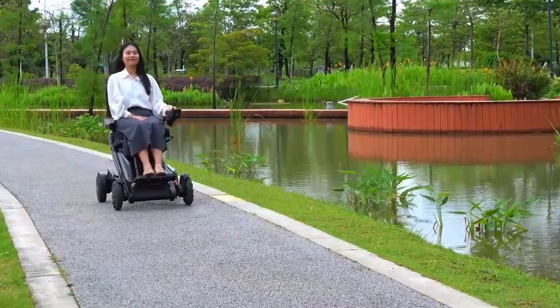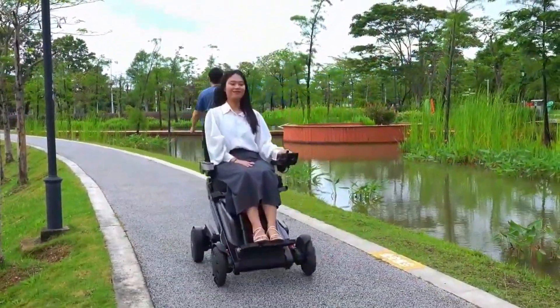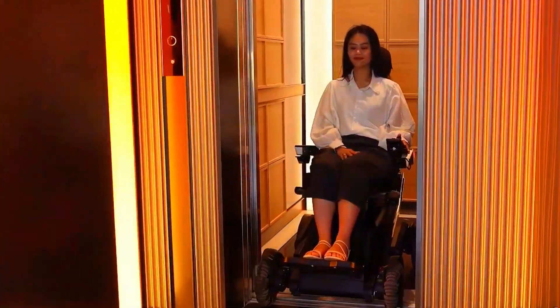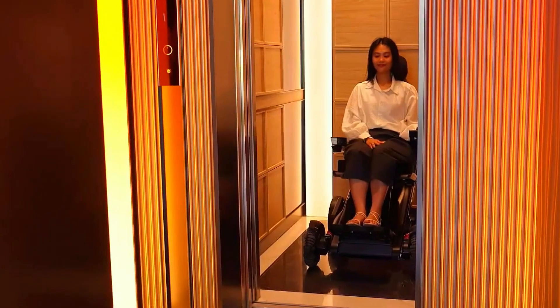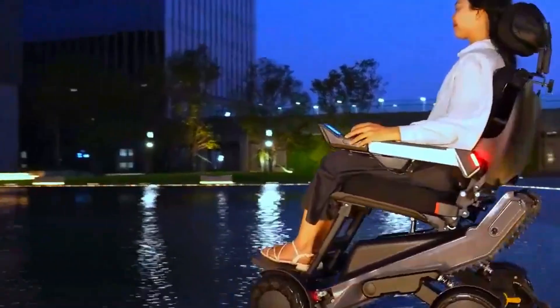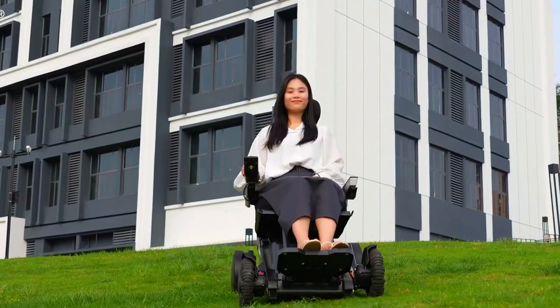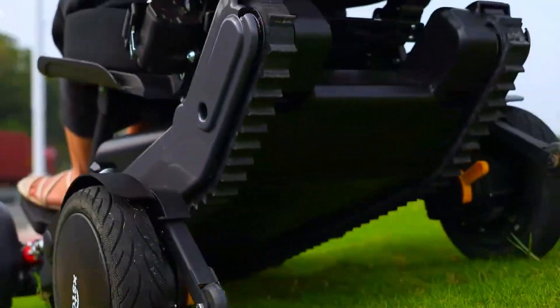Specs time — keeping it short. It weighs about 100 kilograms, carries up to 136 kilograms, hits 12 kilometers per hour on open paths, and runs for 35 kilometers on a full charge. Front wheels are 10-inch mecanum types for tight turns. It's also water-resistant with an IPX5 rating, which means rain won't ruin your ride.